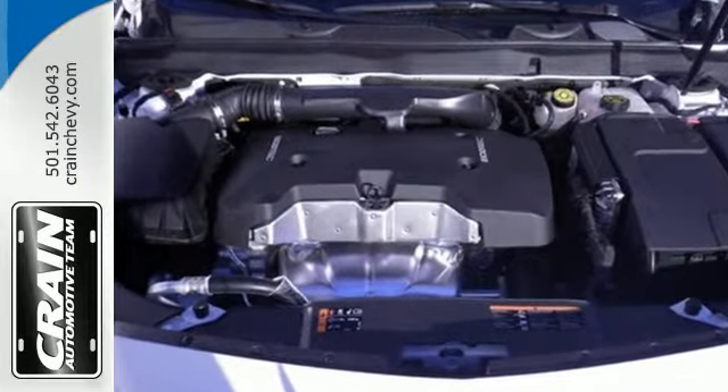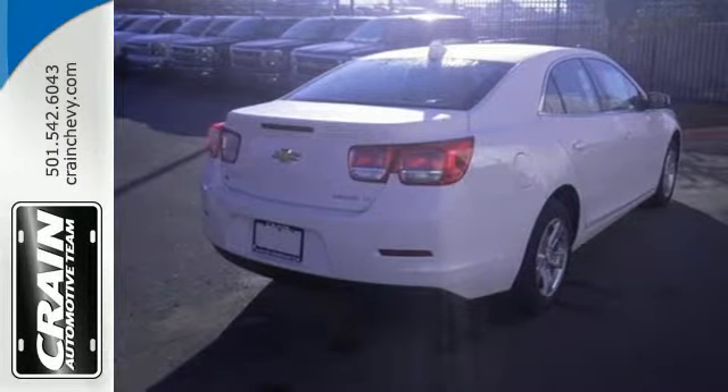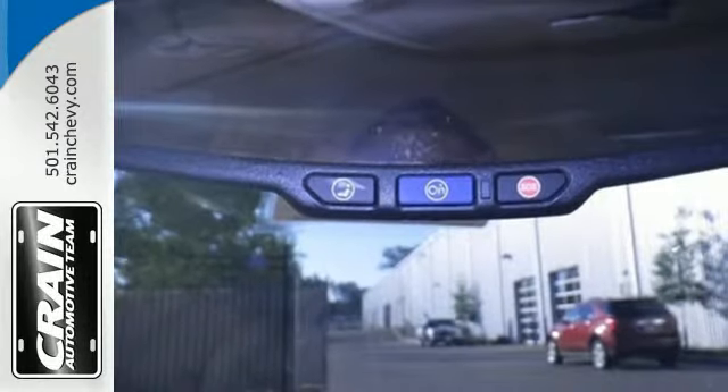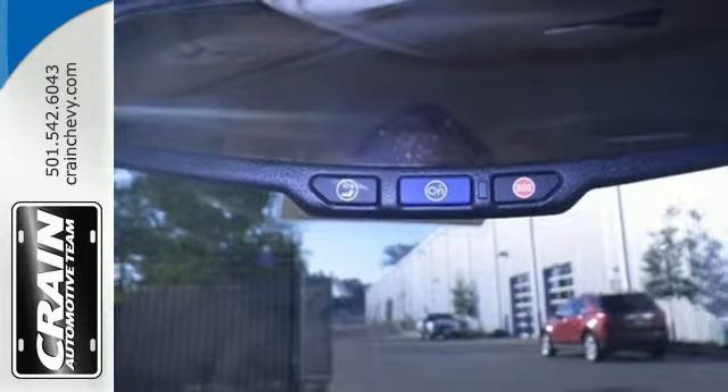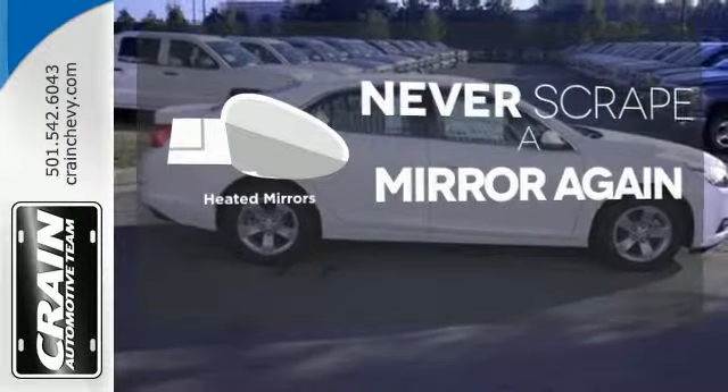From its fully automatic headlights and ecotech engine to the multifunction steering wheel, 10 standard airbags, and OnStar with 4G LTE connectivity, all the way down to its alloy wheels — this is one powerful ride. Heated mirrors means never worrying about ice obstructing your view.